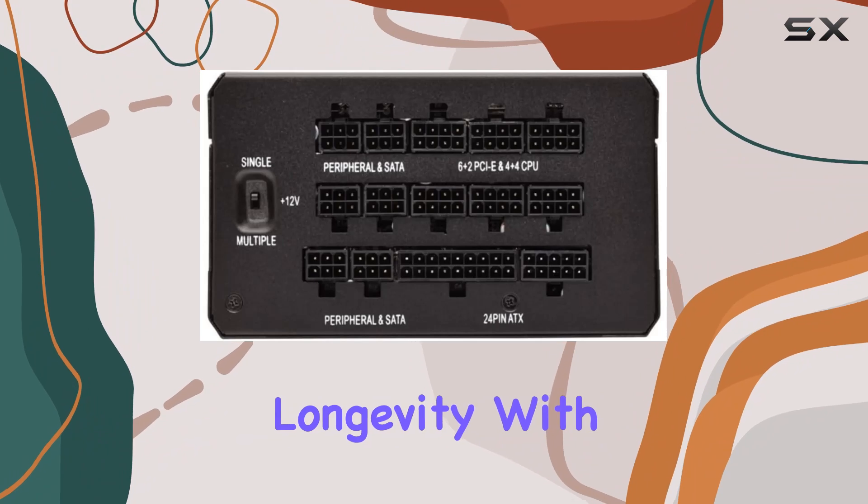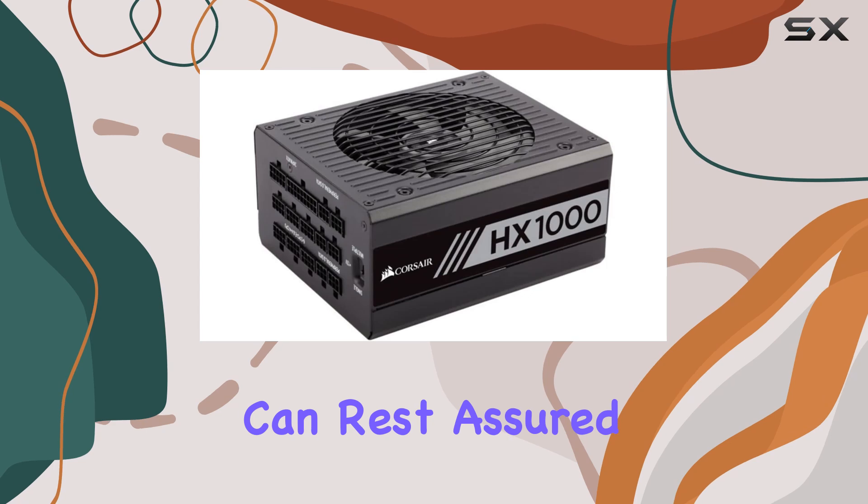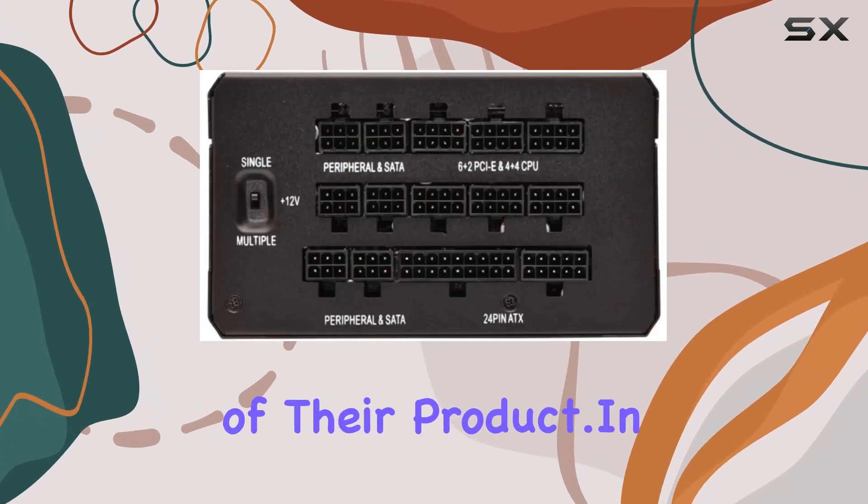And let's talk about longevity. With the manufacturer's warranty of 10 years when sold and dispatched by Amazon, you can rest assured knowing that Corsair stands behind the durability and quality of their product.